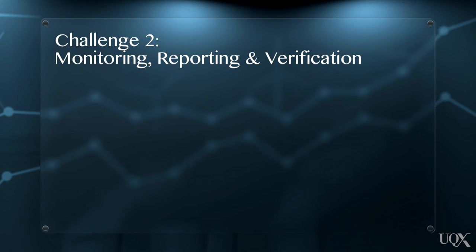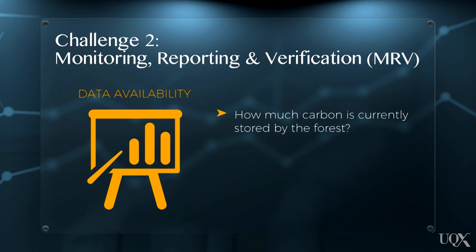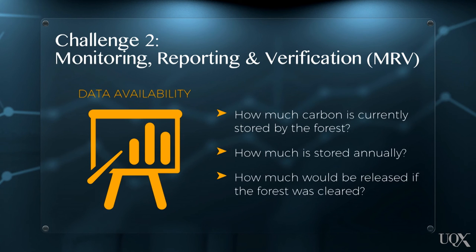Monitoring, reporting and verification (MRV) has also been an issue. The availability of robust data is key to ensuring REDD actually reduces carbon dioxide emissions. However, establishing how much carbon is currently stored by a forest, how much is stored annually, and how much would be released if the forest was cleared, is challenging and often expensive, especially in remote areas.